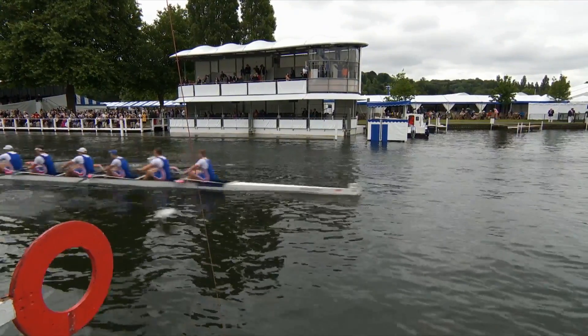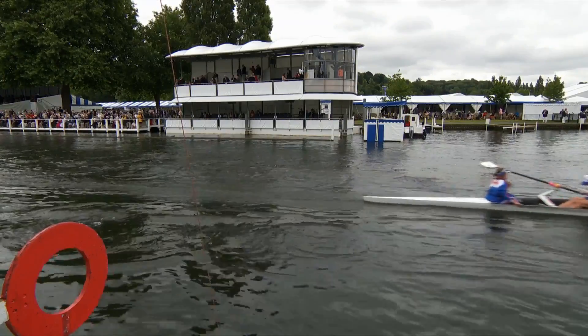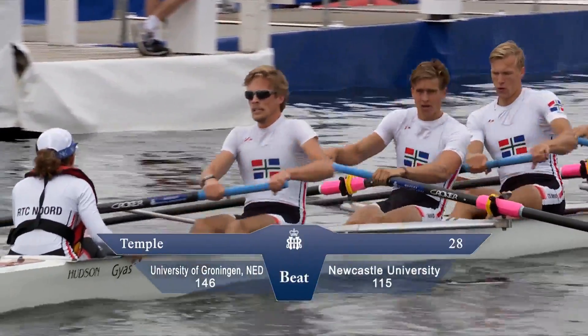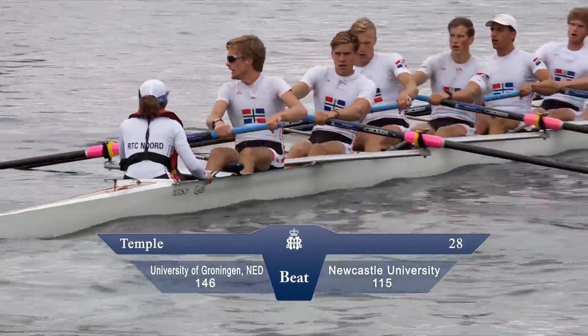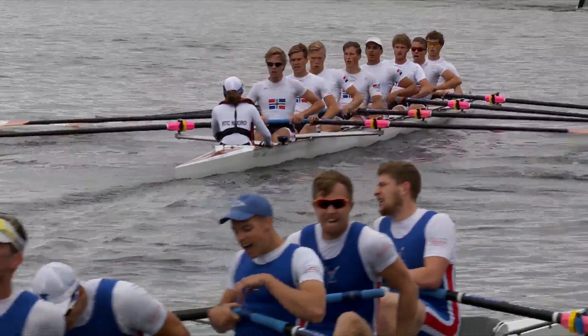Beat Newcastle University. Great race — well done to the Groningen crew, and a good effort from the Newcastle crew. Absolutely exhausted; that's their Henley done. I suspect we'll see some of them at the bars of Henley later. Groningen need to keep working, and Newcastle at the bars.